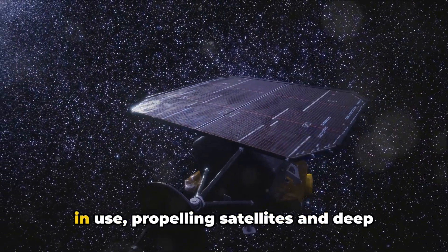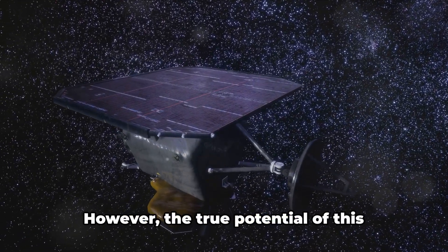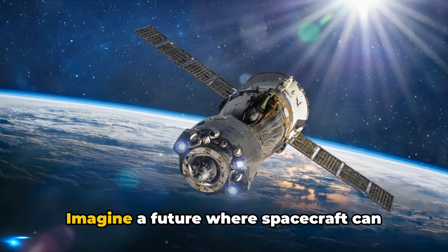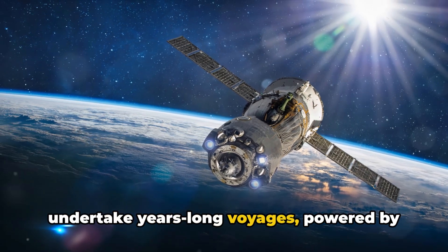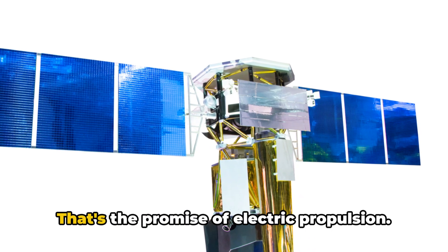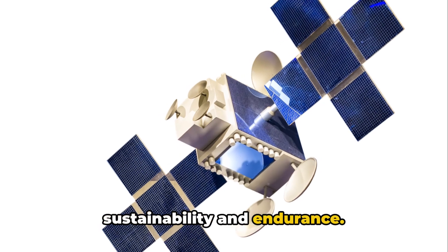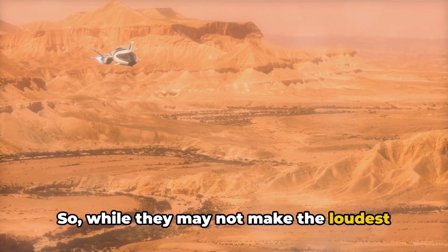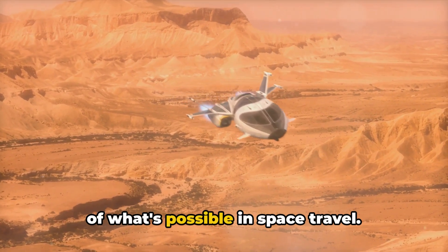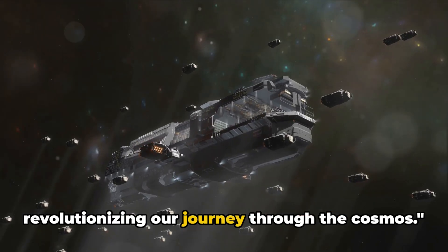Currently, electric propulsion is already in use, propelling satellites and deep space probes on their celestial journeys. However, the true potential of this technology is yet to be fully realized. Imagine a future where spacecraft can undertake years-long voyages, powered by nothing more than solar panels and a small supply of propellant. That's the promise of electric propulsion — it's not about speed, it's about sustainability and endurance. So while they may not make the loudest roar at takeoff, electric propulsion systems are quietly pushing the boundaries of what's possible in space travel.